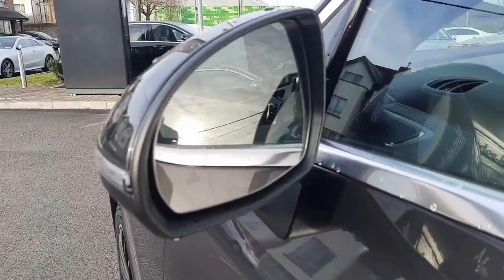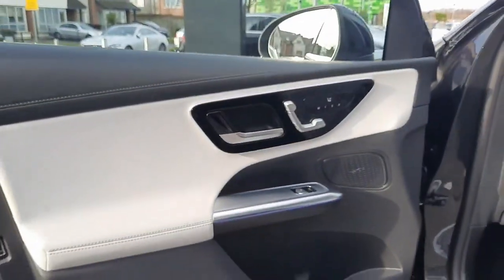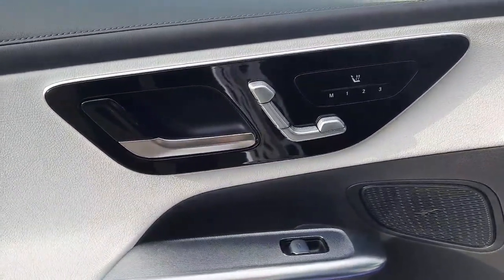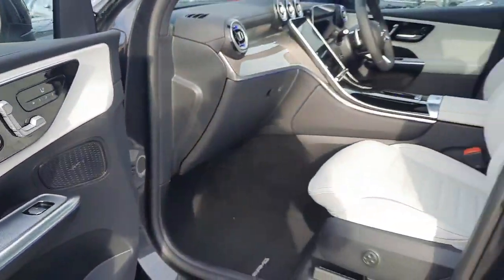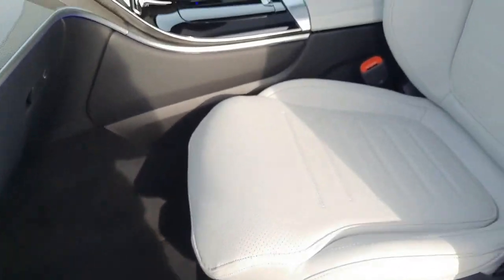This car also has blind spot assistance built into the wing mirrors. Inside, the car has electronically adjustable front seats, heated front seats, memory front seats, and lumbar support in the front seats. The interior is finished in a grey leather.